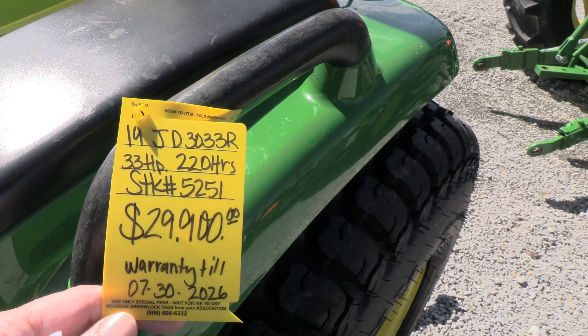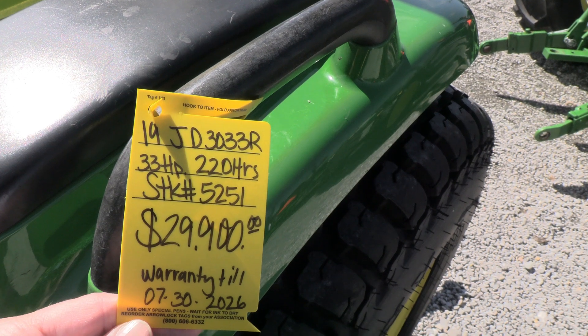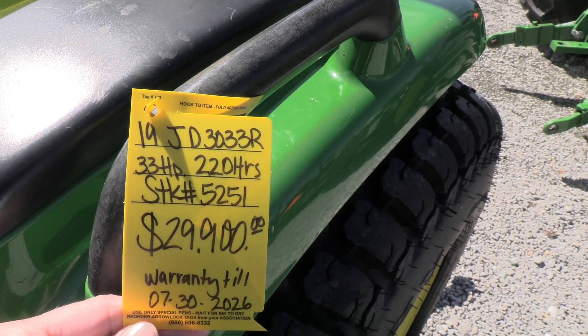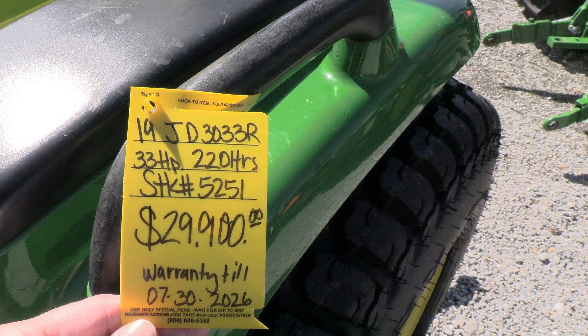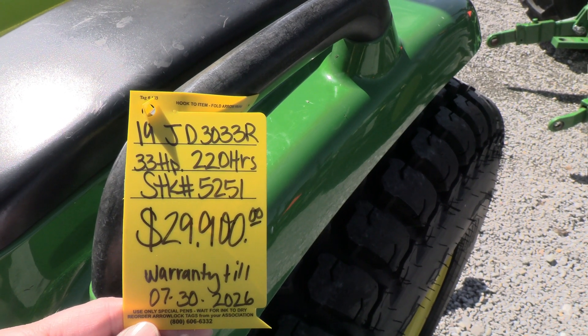We do take trades, and we also offer low-rate financing for qualified customers. We can also arrange shipping anywhere within the US. If you have any questions regarding this tractor, please contact us at masttractor.com.